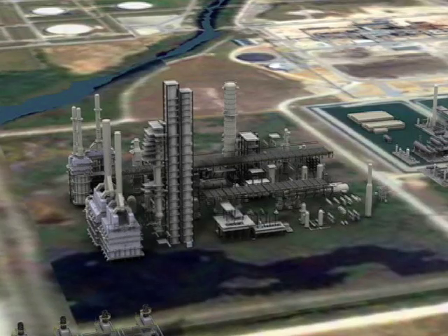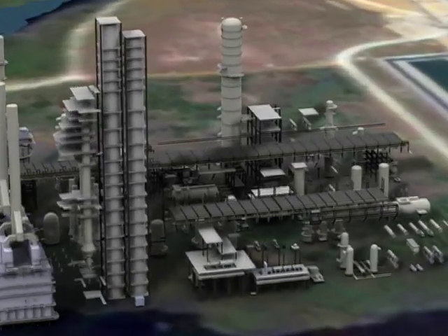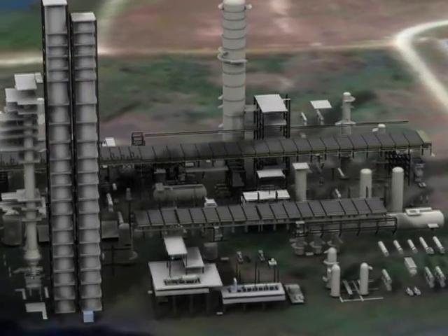For example, designs for a massive expansion of an oil refinery in Texas were turned into a video so the customer could see how the work would unfold and how it wouldn't disrupt the refinery's ongoing operations.